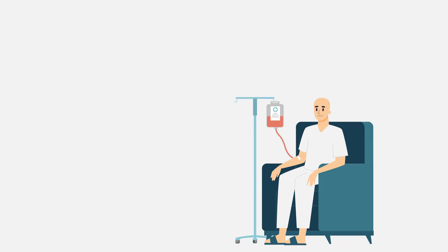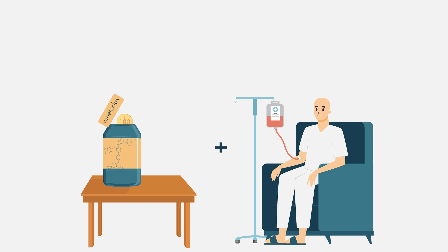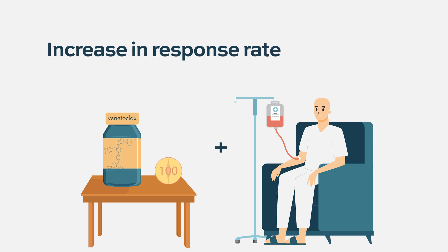Venetoclax is also expected to be highly effective in younger patients when added to chemotherapy. Clinical trials published last year from our institution showed that adding venetoclax to high-dose chemotherapy in younger patients leads to high response rates, and the majority were able to transition toward stem cell transplantation. These studies are still ongoing, and venetoclax is not yet approved for younger patients — but it's likely just a matter of time before it's available for essentially all AML patients in some form of combination.